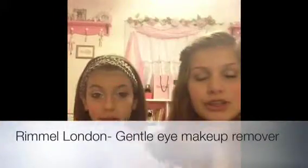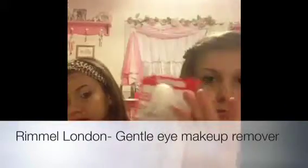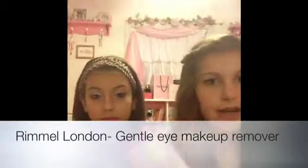The next thing I got is Rimmel London's Gentle Eye Makeup Remover. It removes waterproof mascara, which is really good, and it was only like $4. It's liquid and a big bottle, so I figured this was nice — it was either this or something else that would probably be like $10.